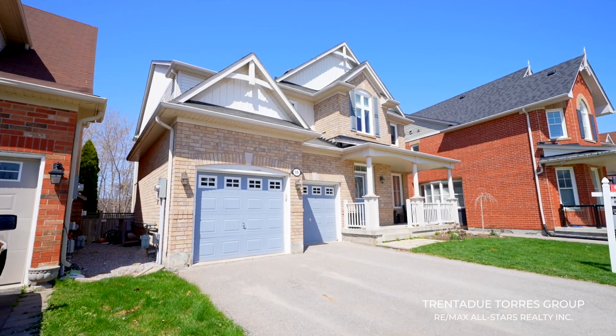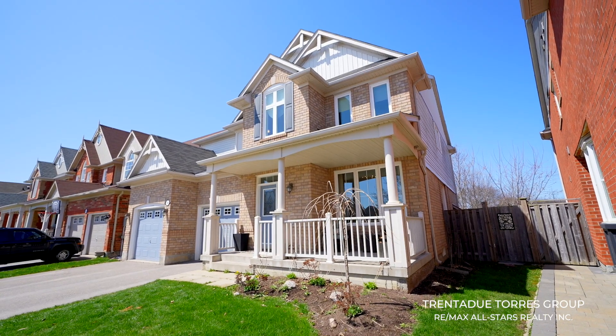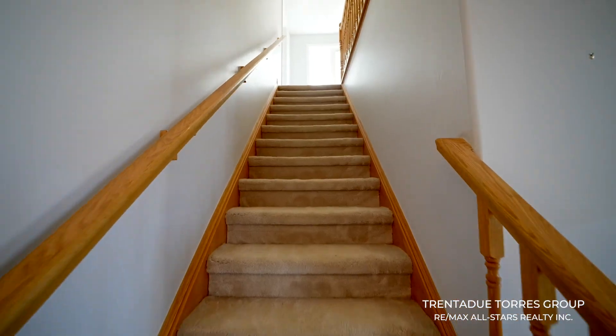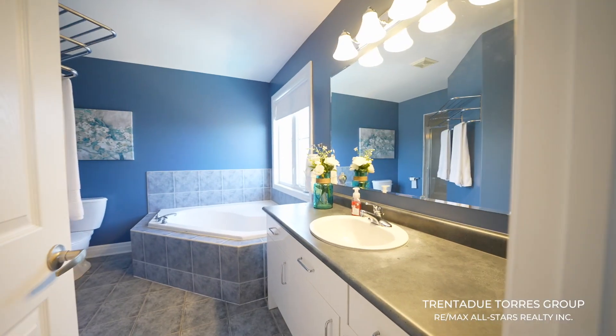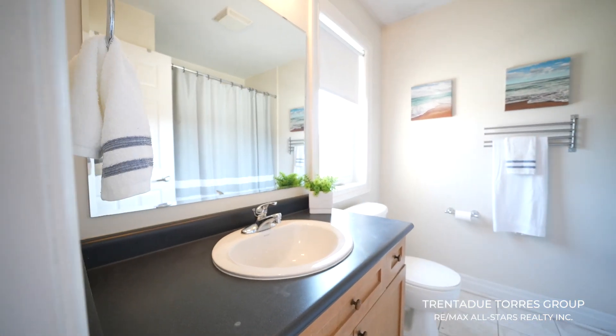This popular Farnham model boasts approximately 2,600 square feet of finished living space, and this particular elevation has a great amount of usable space. The second floor has four generously sized bedrooms, two full bathrooms, and two large loft spaces — allowing for so many different options such as an office space, a reading nook, or a play area for the kids, to name a few.